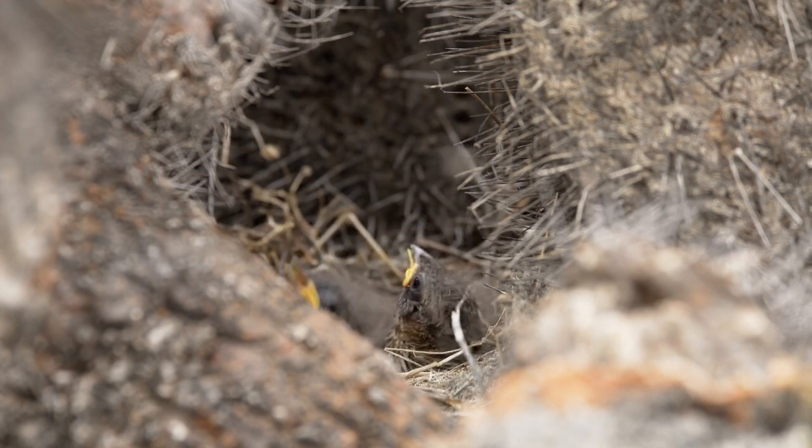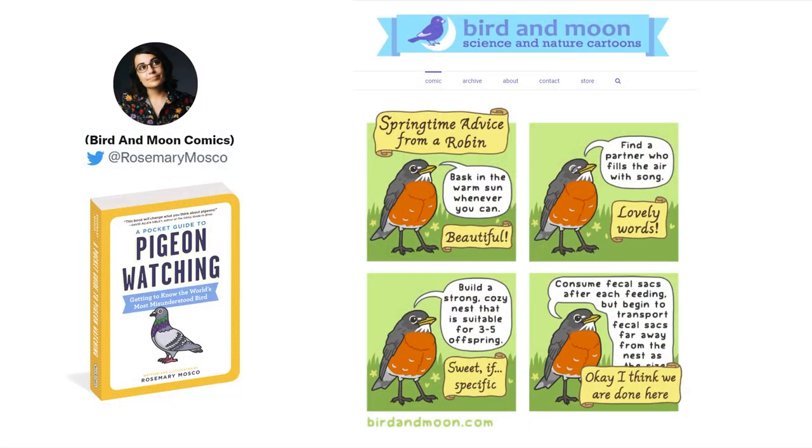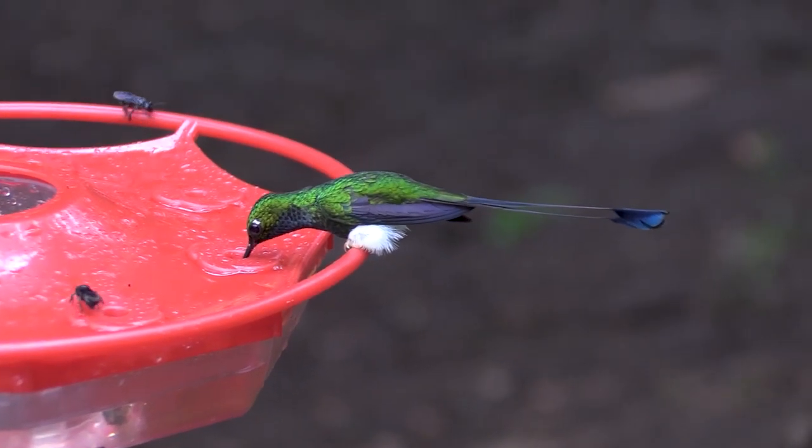So there you have it: the snot and turds of evolution. Make sure to check out Rosemary Mosko's stuff if you haven't already. Don't forget to like, share, and comment so we can get this up to 100,000 views. And before I go, I want to talk again about Ecuador.